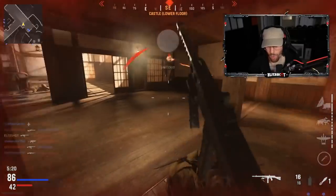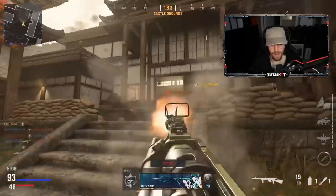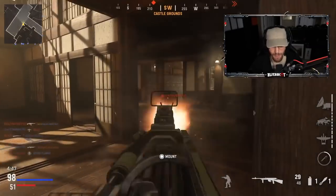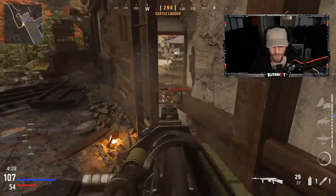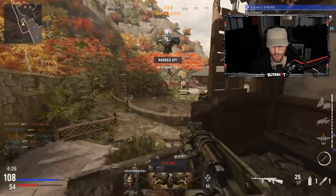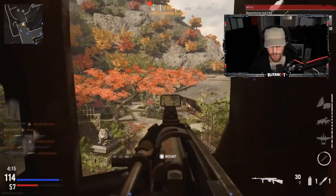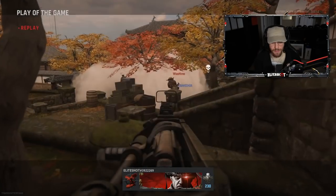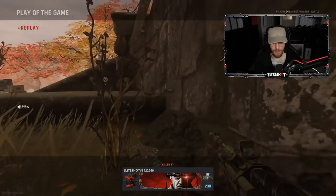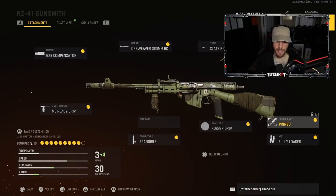Oh my god, dude — what the hell did you come from? He ended our ruthless. Oh my god, this thing hits. We are moving and grooving — 33 and 2. Man, we're spanking with it. Fully loaded? Yes, that was an issue. I needed ammo, so that's gonna help.